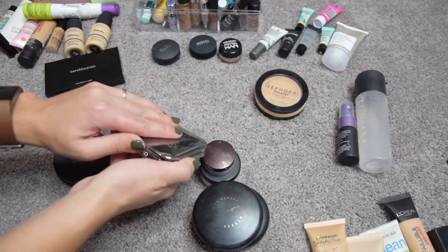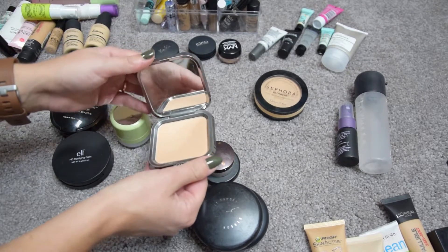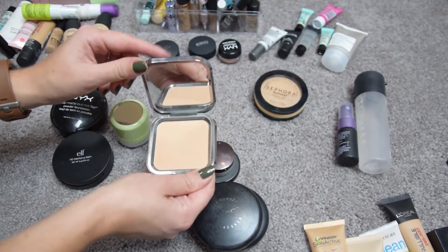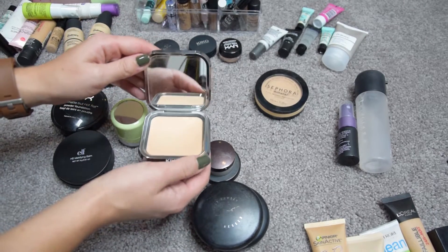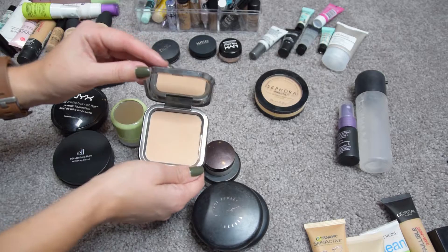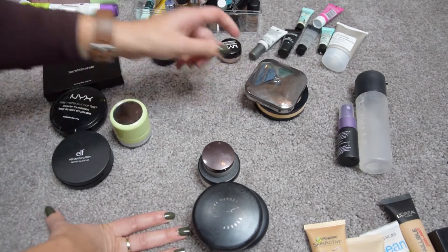The Kiko Matte Fusion Pressed Powder shade darkens my base so I can only use it on the outside of my face — I'm going to pass it along because it's a good powder, just the wrong shade for me.